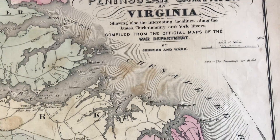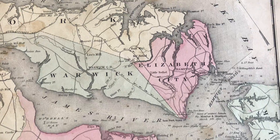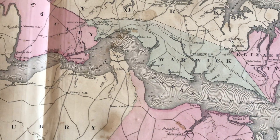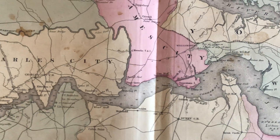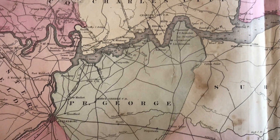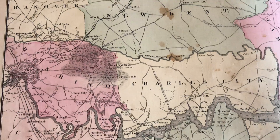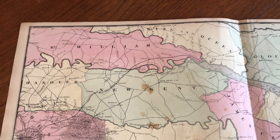We're looking at a fine double-page folio sheet map of the vicinity of Richmond and the Peninsular Campaign in Virginia, published during the Civil War. It was printed and issued in 1864 by Johnson and Ward, which is interesting because the imprint at the bottom of the map reads 1862 — but in fact it was reissued in 1864. This goes to show that cartographic firms would often not change the imprint on their maps as they reissued them.